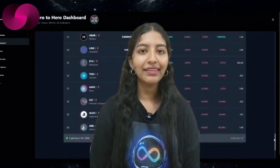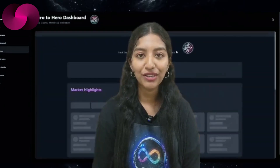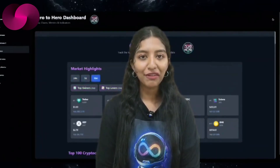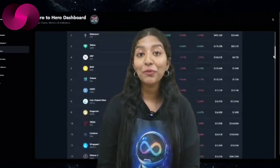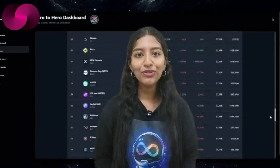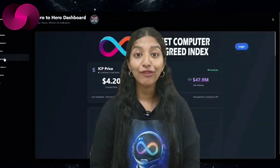Whether you are an investor wanting to monitor movements or an enthusiast curious about market shifts, the ZTH dashboard offers clarity in one place. The fact that it was built with Caffeine AI shows again how AI and blockchain are merging to deliver practical, timely, and interactive tools. This dashboard is already public and open to everyone, giving the ICP community another powerful way to make informed decisions.